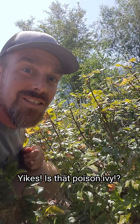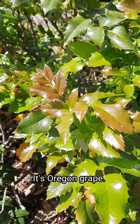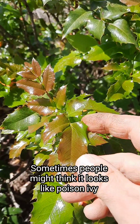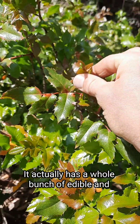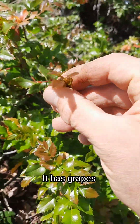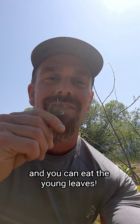Yikes! Is that poison ivy? It's not poison ivy, it's Oregon grape. Sometimes people might think it looks like poison ivy because it's got shiny leaves and kind of spiky edges, but it's not going to hurt you. It actually has a whole bunch of edible and medicinal uses. It has berries that grow later in the year and you can eat the young leaves.